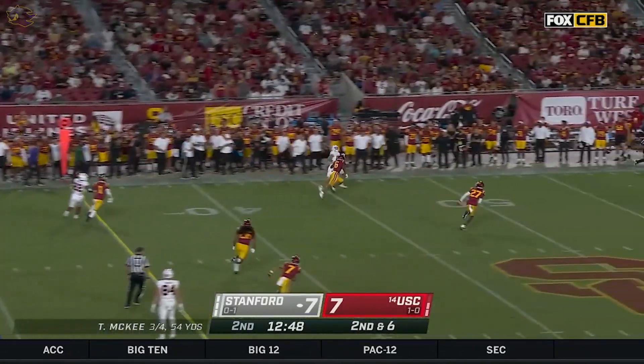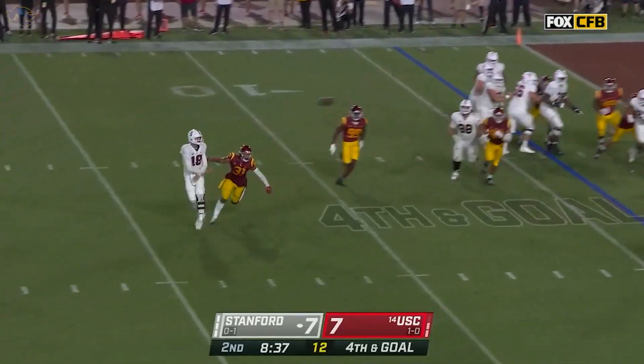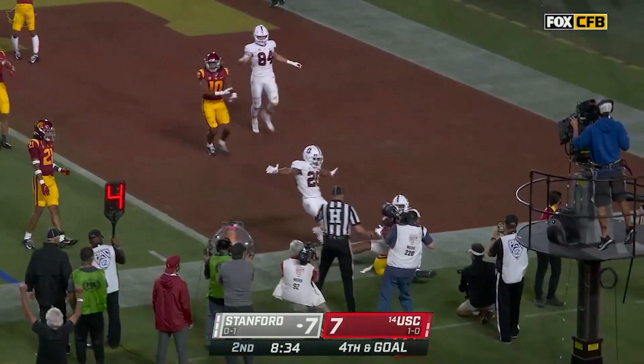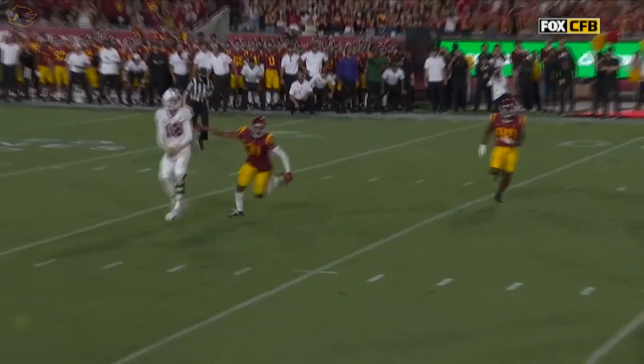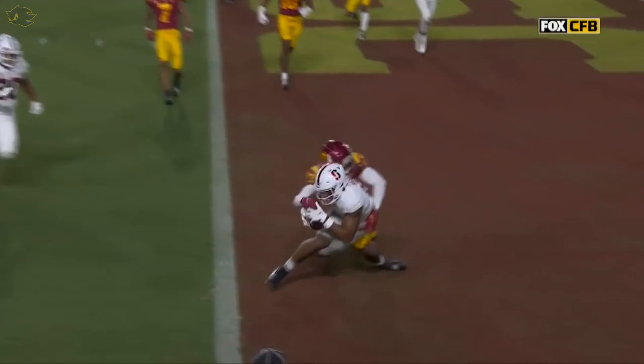Second and six, looping it for the sidelines, and that's the key — lets it fly, it's caught — it is a touchdown! If you're a defender like Joshua Jackson Jr., the guy that was on the previous play, out of position on this play.